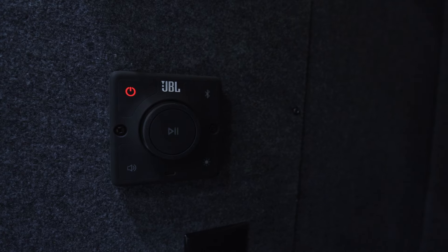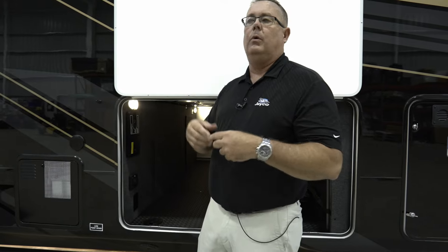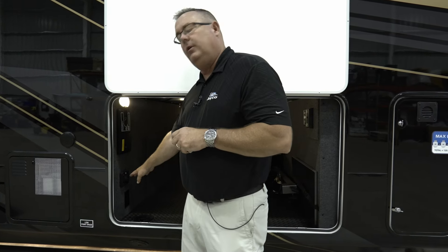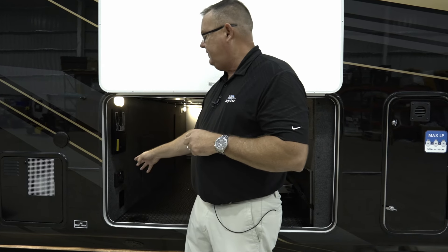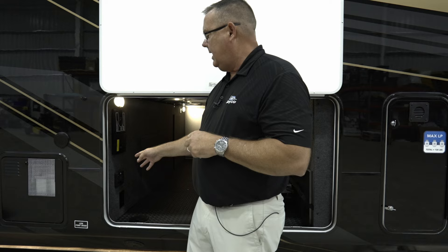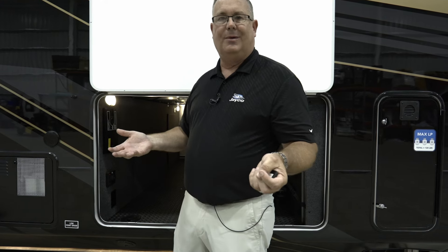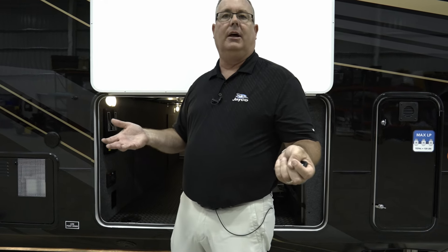Here is a JBL controller. Instead of taking a wireless speaker with you or losing it, you can just pair your phone here and it goes to your JBL marine-grade speakers on the outside. Very cool feature with great sound, all built in as standard equipment. On the inside, when we do our walk-around, I'll show you the JBL sound system with wireless subwoofer that will literally make your hair stand up. It is awesome.